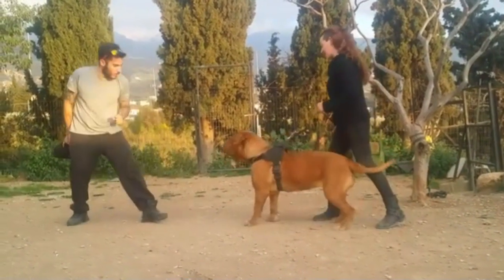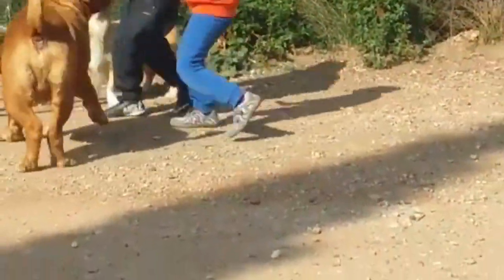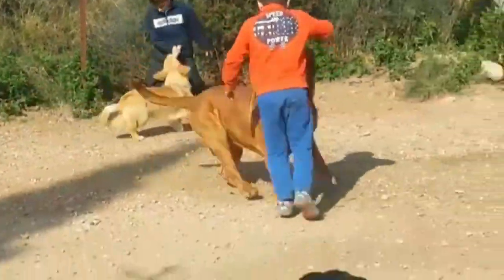Because Dogue de Bordeaux have historically been used to guard people and property, they require dedicated obedience training and early socialization to be well-mannered companions.